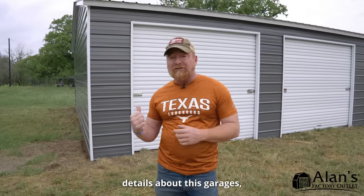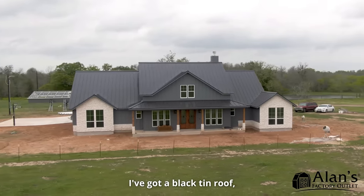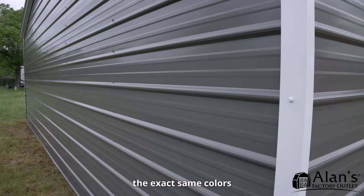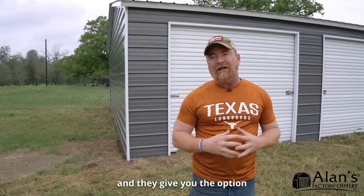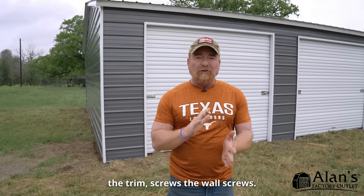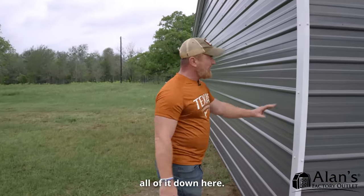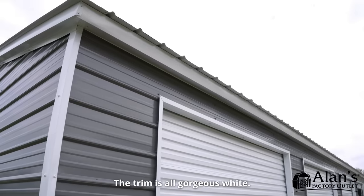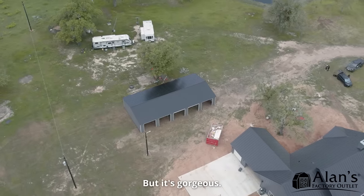A couple of really cool details about this garage is it matches my house. I've got gray walls, a black tin roof, white trim everywhere, and I was able to pick almost the exact same colors on this garage that are on that house. They even gave you the option at Allen's to literally pick the color of the screws — the roof screws, the trim screws, the wall screws. So it all is like a seamless, beautiful thing. You've got the white screws, the gray screws — that's Quaker gray, it's a beautiful color. The trim is all gorgeous white, and then there's that black roof. We'll give you an aerial view of it, but it's gorgeous.